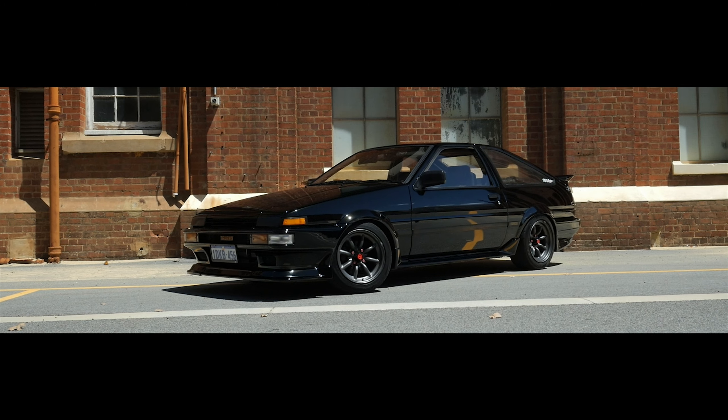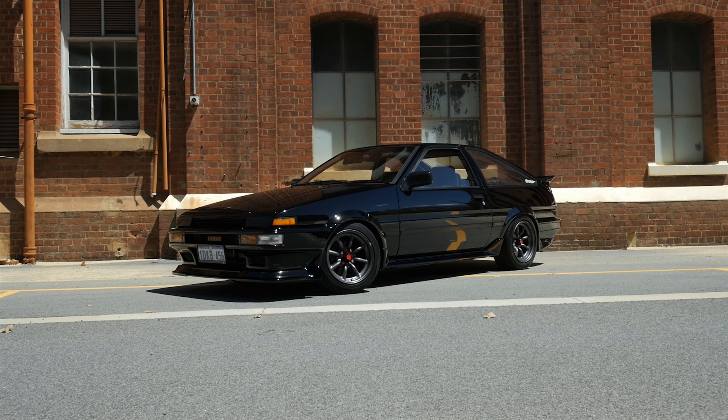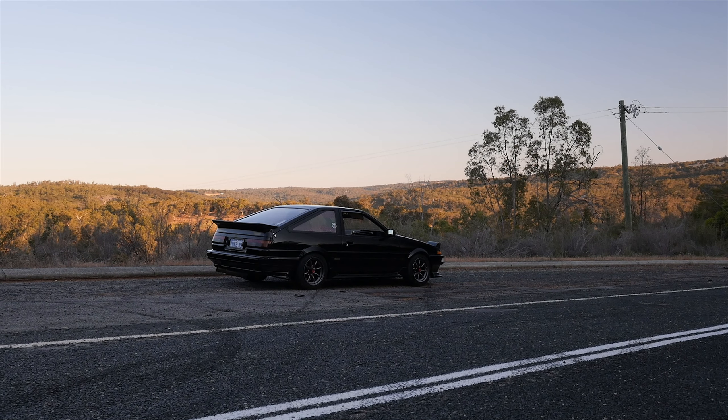Through the trials and tribulations that this 1984 Toyota Sprinter can tell, Kev's car has come a long, long way. And that's where we pick the story up in 2006.